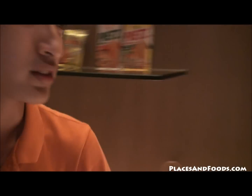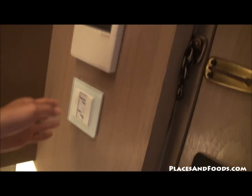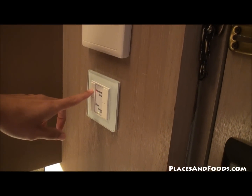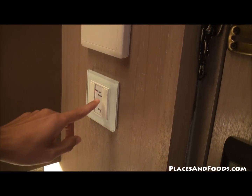Can we start from here first? This one is the light controller. You can turn on the light from here. You see welcome mode, and then you choose relax mode — the light will be a little bit dark.